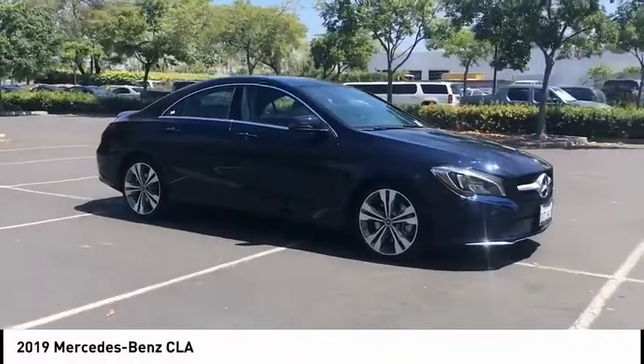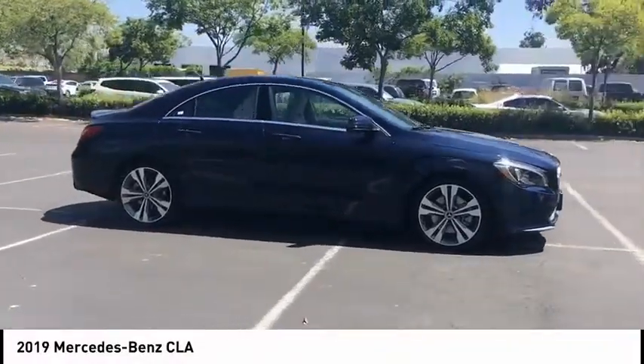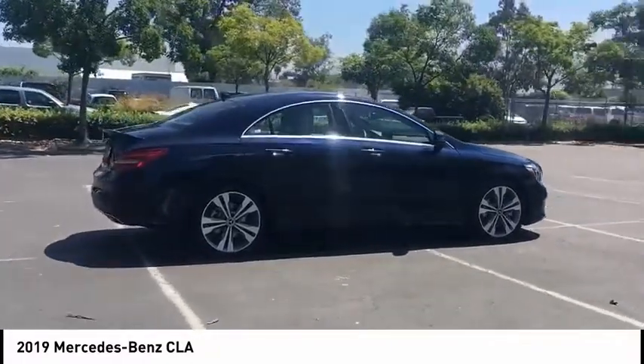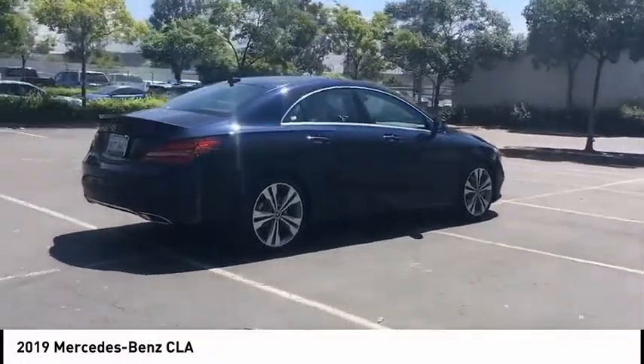Make a great choice today with the 2019 CLA. The CLA comes with impressive handling, excellence, and luxury interiors.